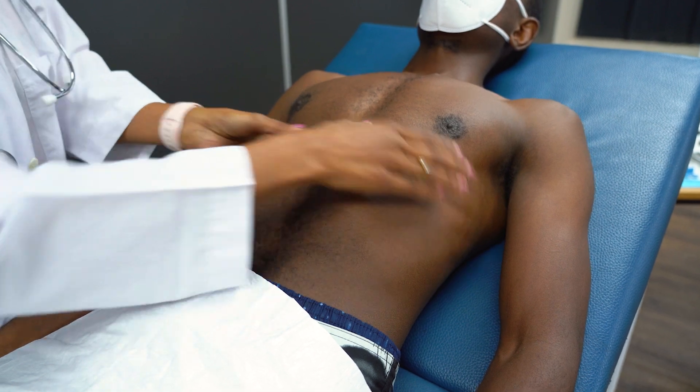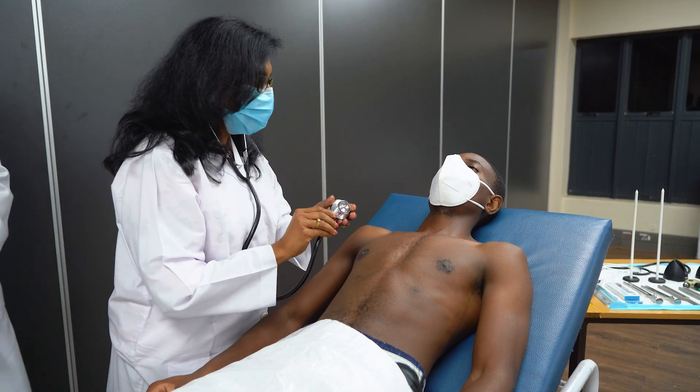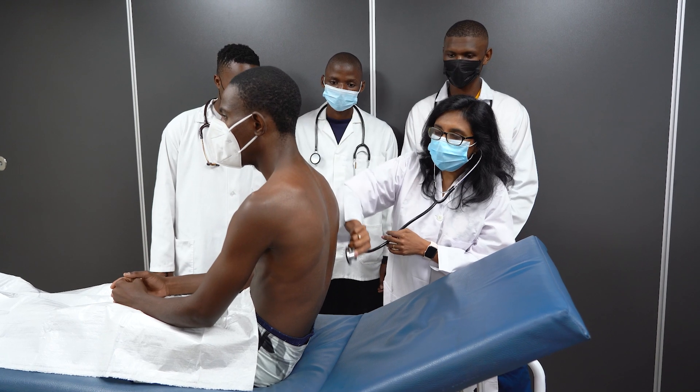The Clinical Skills Lab plays a pivotal role in the MBCHB curriculum, ensuring that students develop competence in history taking, physical examination, procedural skills, clinical reasoning, and emergency care before encountering real patients.